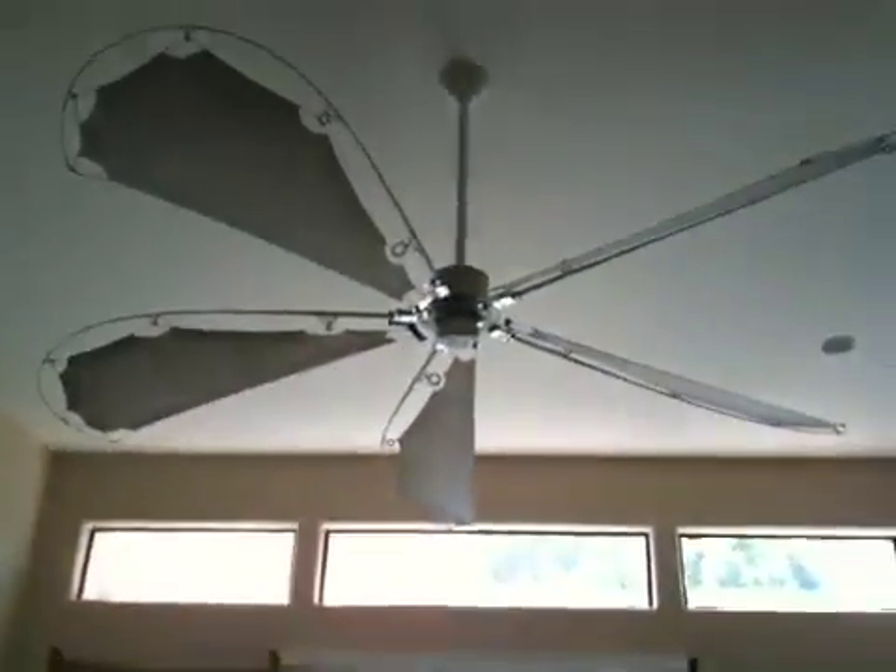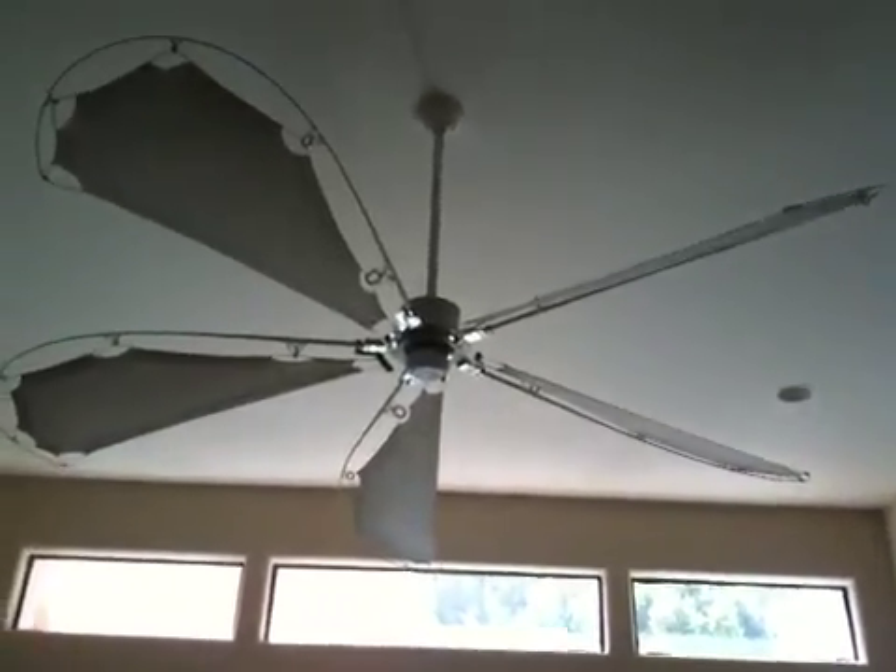And this really cool fan that's made out of like fishing poles and bicycle gears. It's pretty neat.